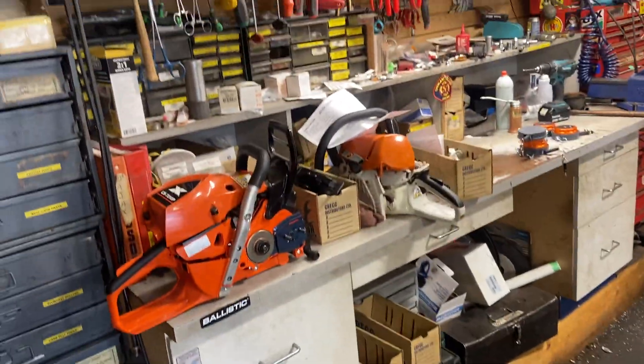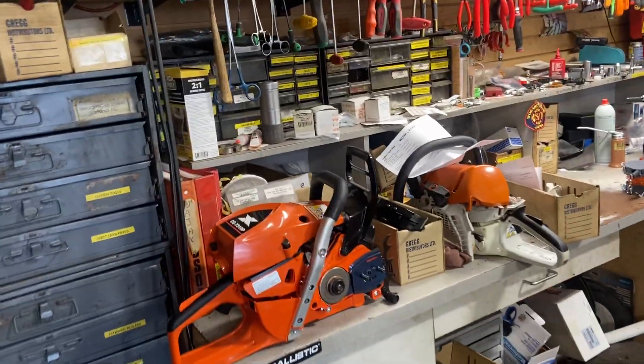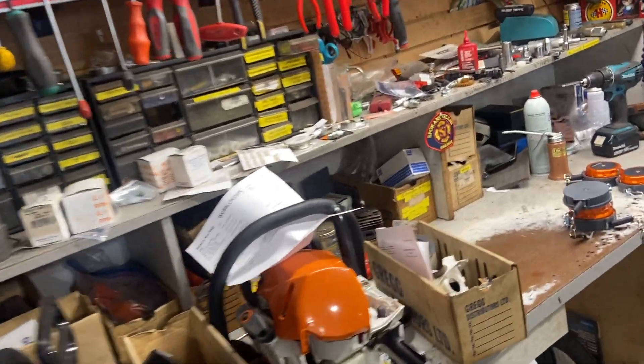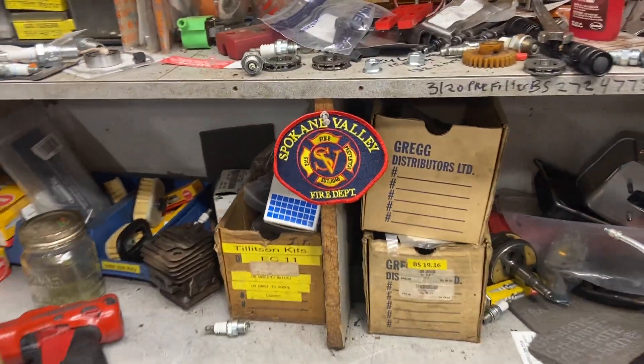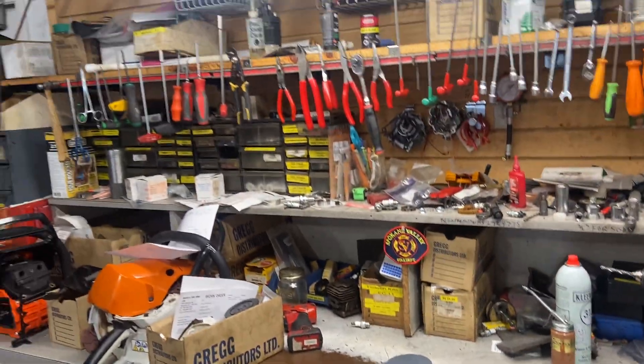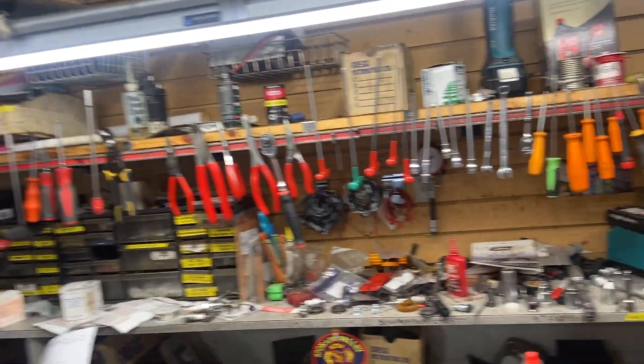Okay, we're in the shop now. Here's my dirty bench — looks like I've got a few tapes to build right now. This is where I do my work. Thanks to whoever sent me the Spokane Valley Fire Department badge — thank you very much. And there are all my tools — all Snap-on.